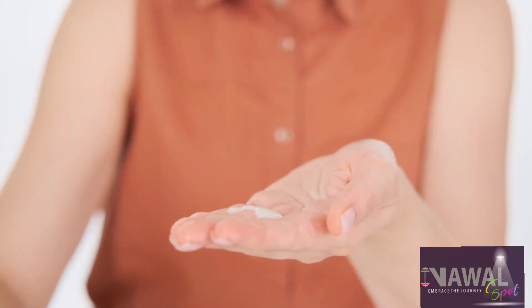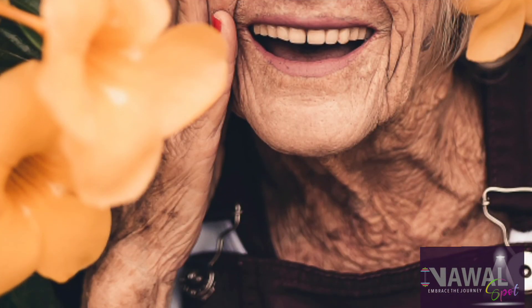Our seventh oil is argan oil. It protects from sun damage, moisturizes the skin, has anti-aging effects, and improves wound healing.